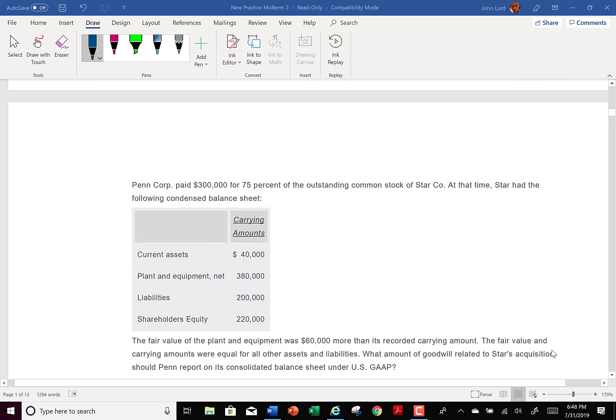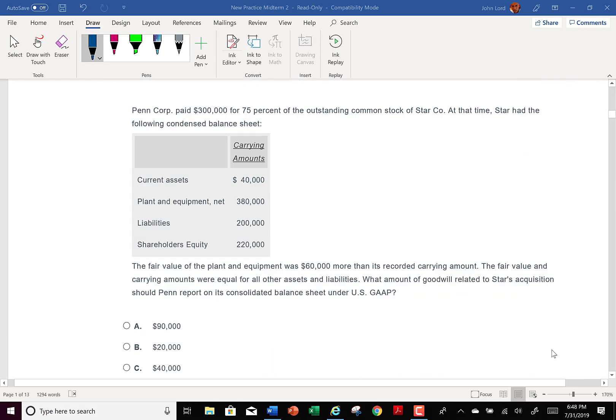Let's take a look at another one now. They ask us: what amount of goodwill related to STARS acquisition should Penn report on the consolidated balance sheet? Everything's U.S. GAAP in this class — I'm not going to get into IFRS. This is why your question's a good question, because there's a trick in here. They're making it sound like on Penn's consolidated balance sheet, but we bring the whole amount of goodwill over.